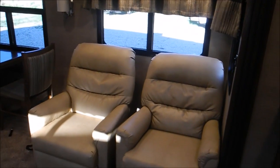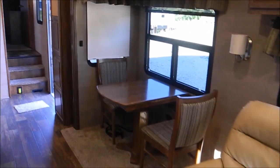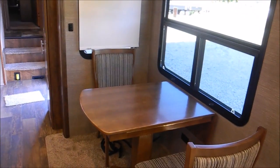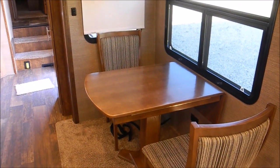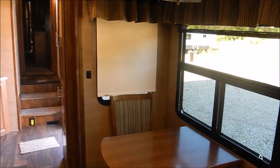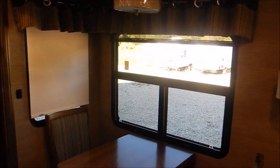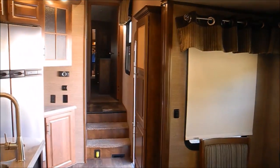Two leather recliners there. You have this table, and it will slide out a bit — you do have two chairs up in the bedroom, so you could get four people around this table. You have the nice pull-down MCD shades, day and night. You have frameless windows, so it keeps it nice and cool in here.